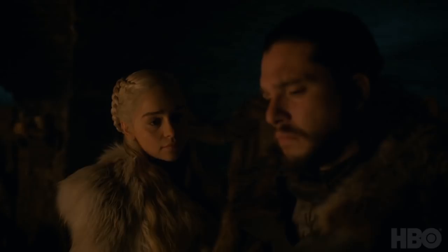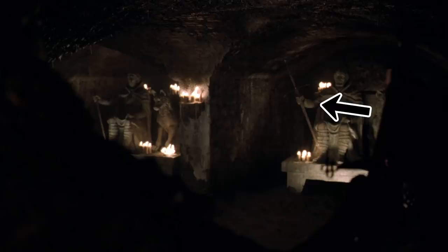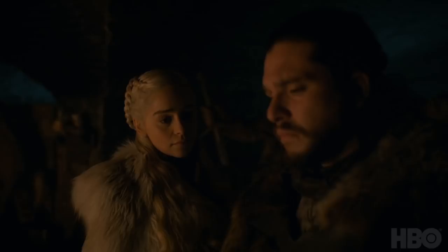I thought the shot had to be flipped — but that doesn't seem to be the case because in the following shot Dany has clearly reached Jon, still on his right side. And we know for a fact that shot isn't flipped, thanks to the sword held by the statue behind them, which has always held the sword in their right hand. All of these statues hold stuff in their right hand.